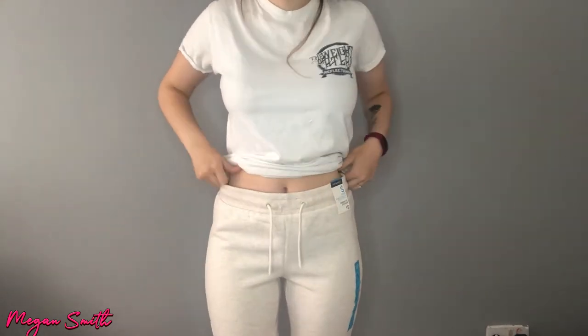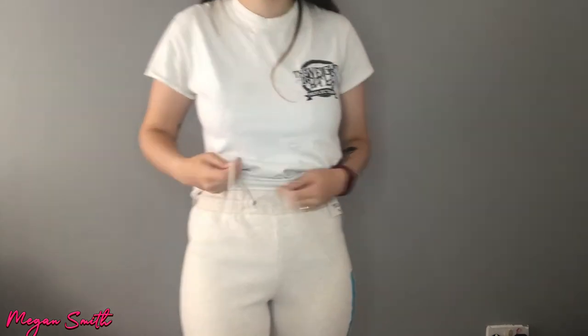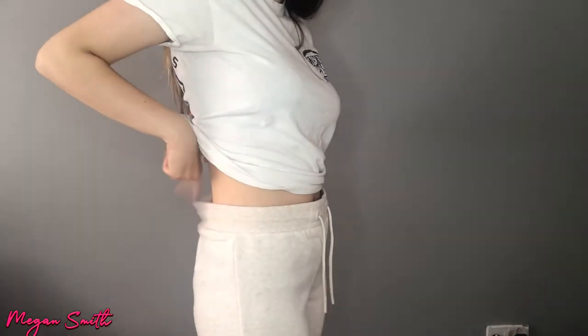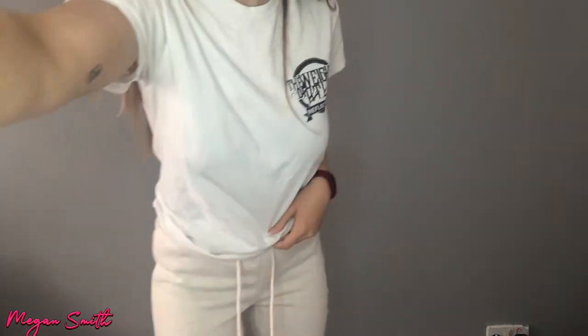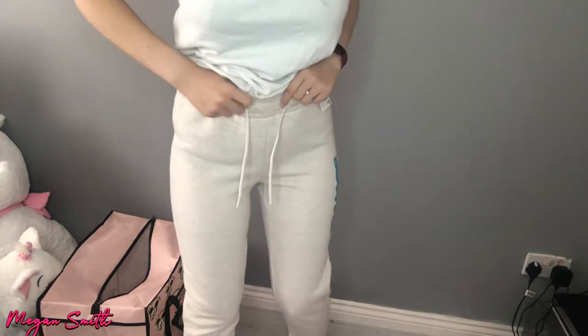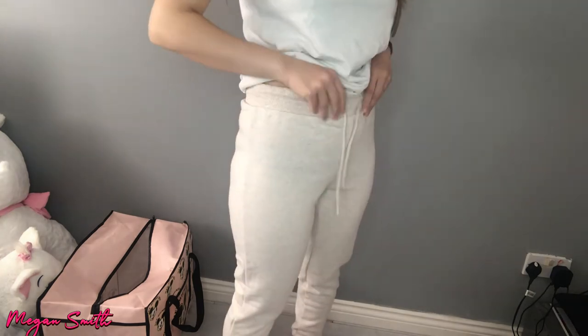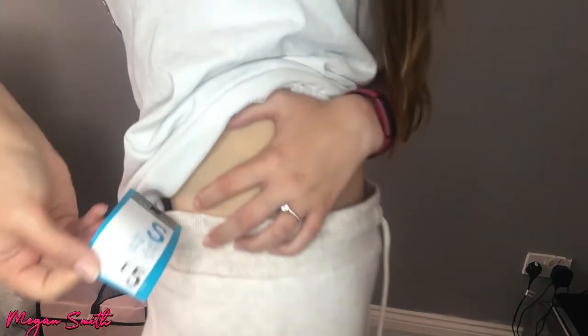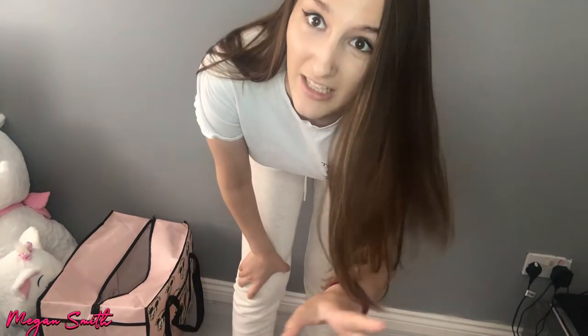Let's try on some clothes! I tried the joggers on first. The size 10 is a bit gappy at the front but they look pretty decent on and they are so soft. I can pull in the drawstring which helps. They're really comfortable — I definitely feel like these are the comfiest thing ever. Highly recommend, and these were only five pounds.